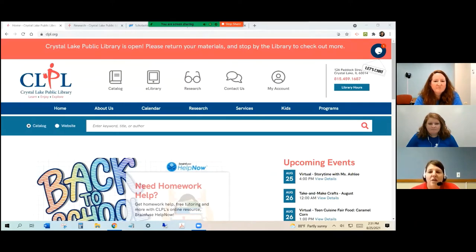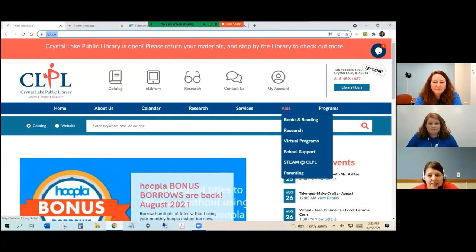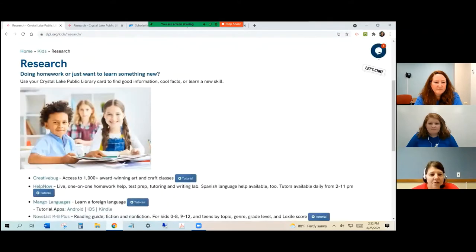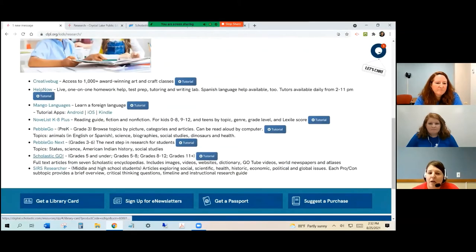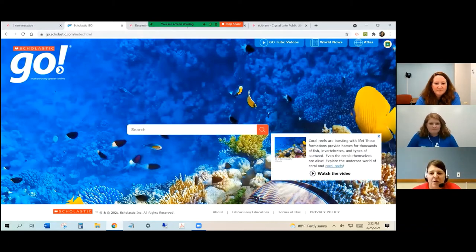I'm going to show you Scholastic Go. As a reminder, go to clpl.org, hover over Kids, then click on Research, scroll down, and click on Scholastic Go. There are always tutorials for more information on using these resources. This is the home screen for Scholastic Go — it looks much different than Pebble Go. It has a big cool image in the background and a simple search box. If you're curious what the image is, you can click 'what is this image' to get more information — this one is about coral reefs. You can also click to get more on the article or watch a video, and these change from time to time.